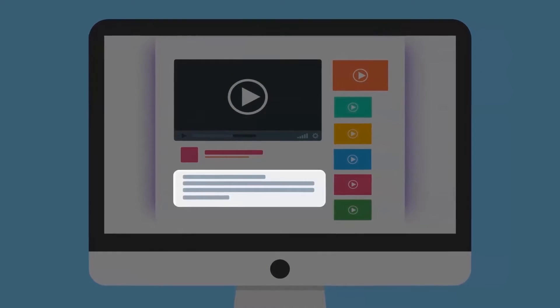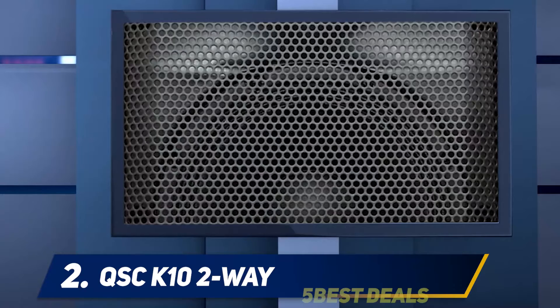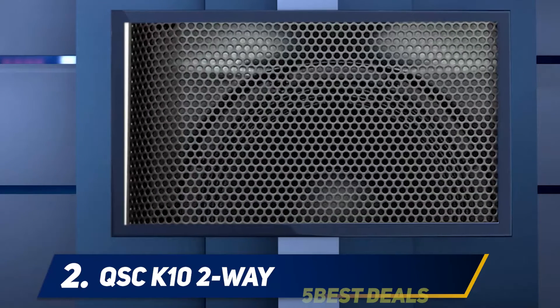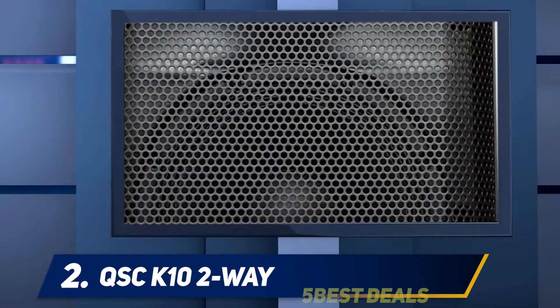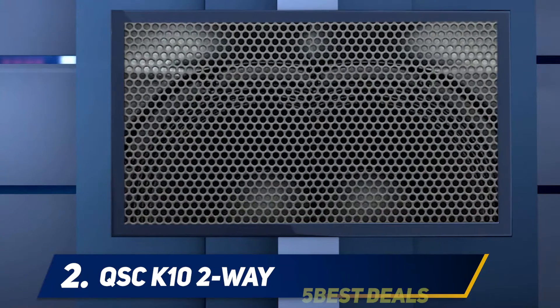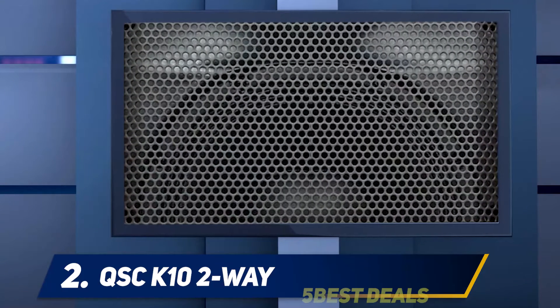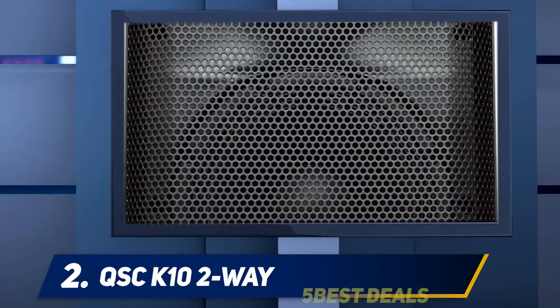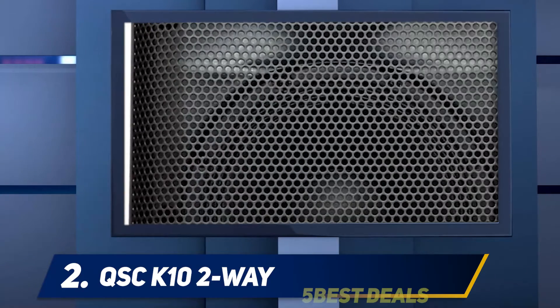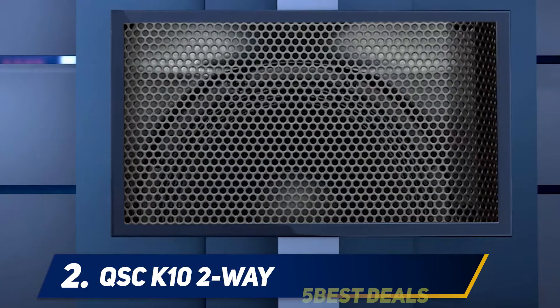Coming in at number two, the QSC K10 2-Way — the best DJ speaker for house parties — includes all the strongest characteristics of other favorites, such as multimedia capability, great detail, and a lightweight build. While it is very costly, the features make it worth the money. The K10 is rated at 1000 watts RMS with a high efficiency level, and it comes with a 10-inch woofer and a 1.75-inch distortion driver, making it a great speaker for playing at high loudness for prolonged periods.